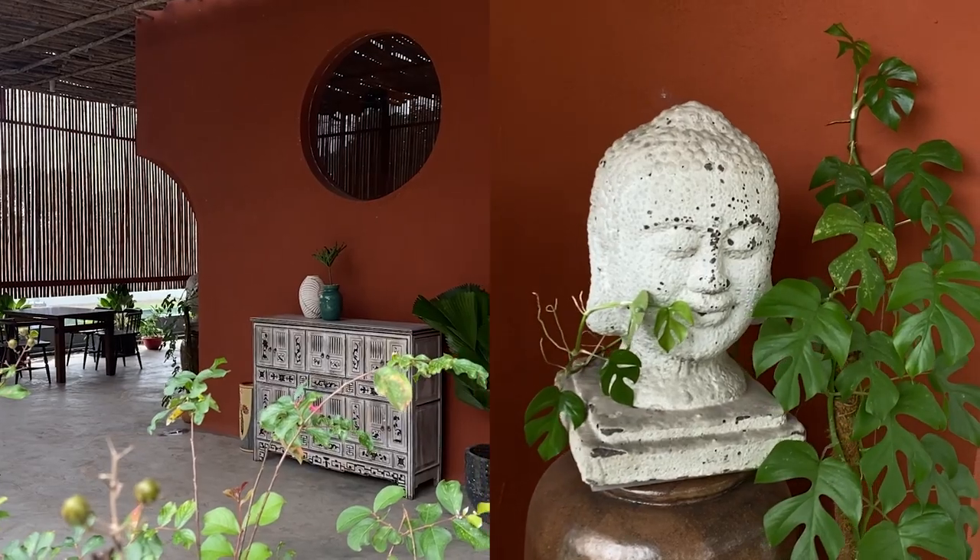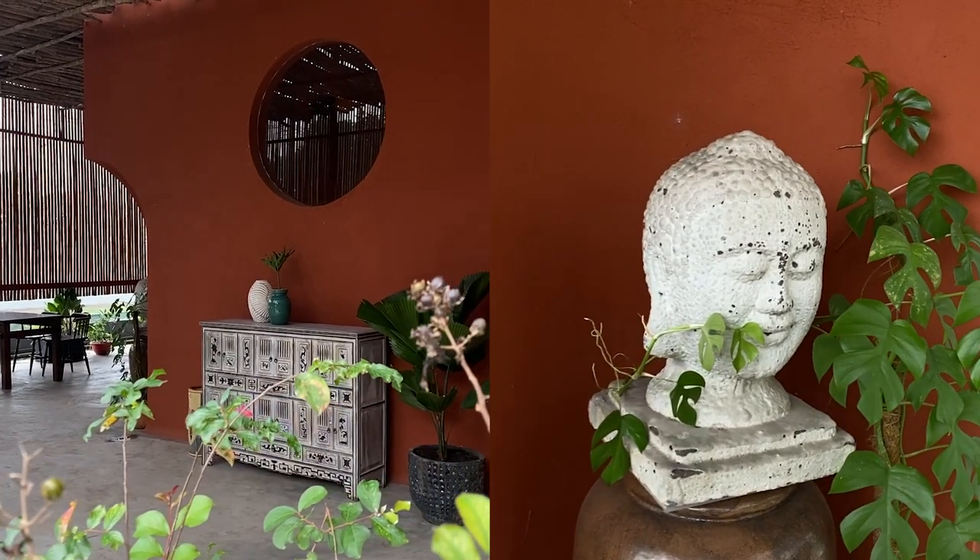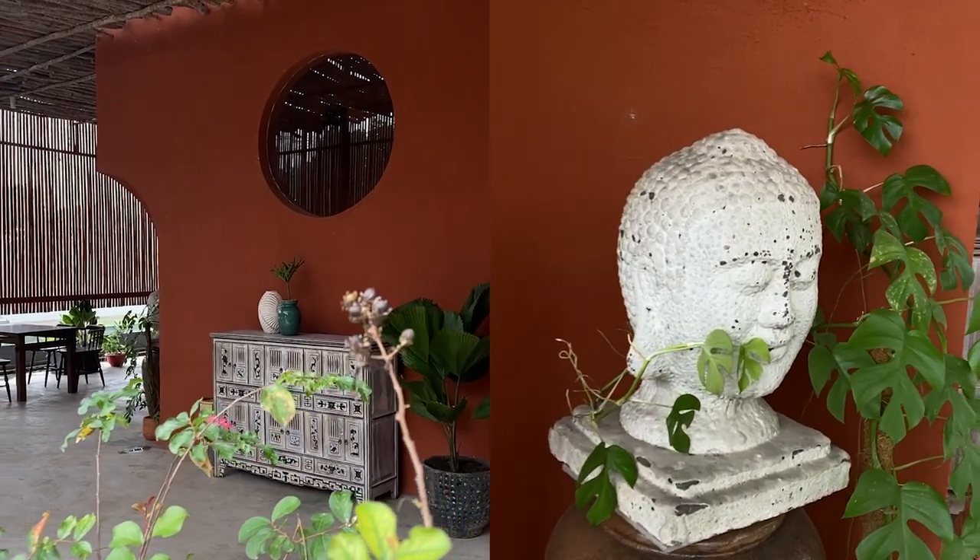Natu Garden stands not only as a testament to architectural ingenuity but also as a living museum of artisanal craftsmanship.